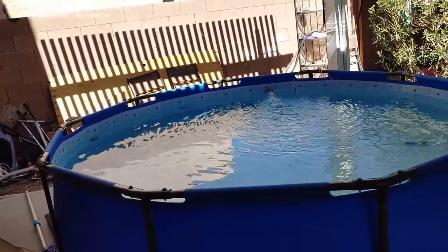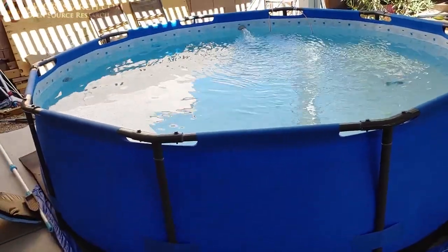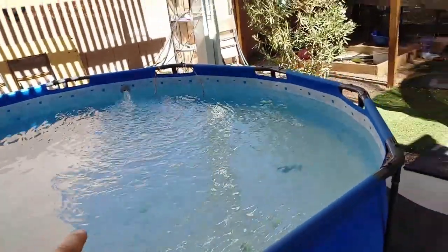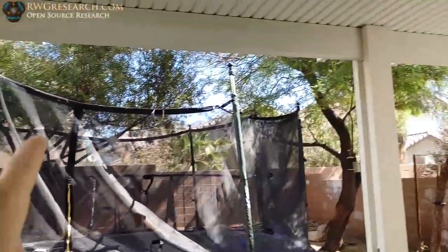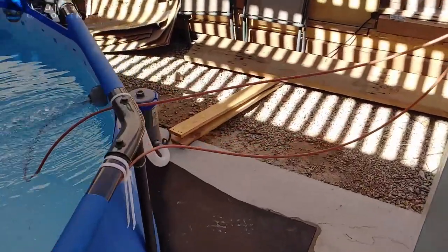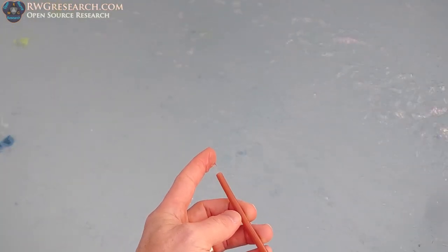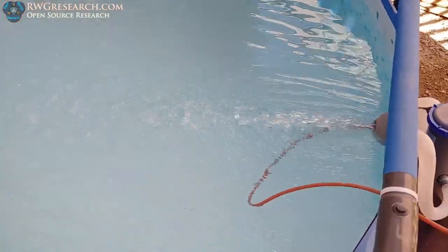We've got the pool up now. If you guys remember, a couple years ago I made a video about the solar heater on this pool. You can see there's still quite a bit of shade on those panels, but there are a couple of panels up here for solar power. I'm going to bring you upstairs and show you. Basically I've got water coming out right here — it's actually pretty warm.